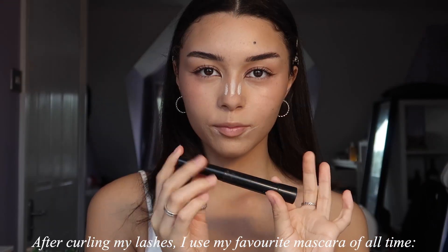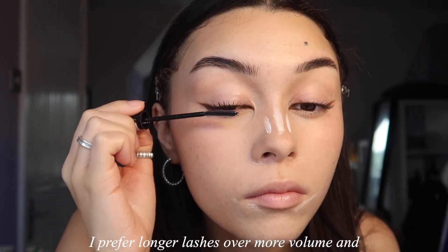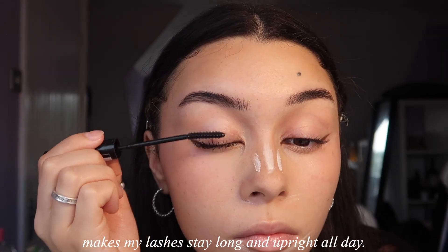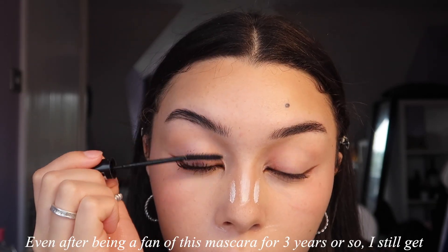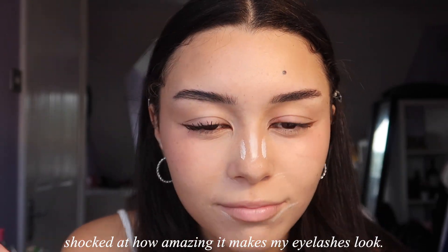After curling my lashes, I use my favorite mascara of all time: L'Oreal's Telescopic. I prefer longer lashes over more volume, and this is the only mascara I've tried that makes my lashes stay long and upright all day. Even after being a fan of this mascara for three years or so, I still get shocked at how amazing it makes my eyelashes look.